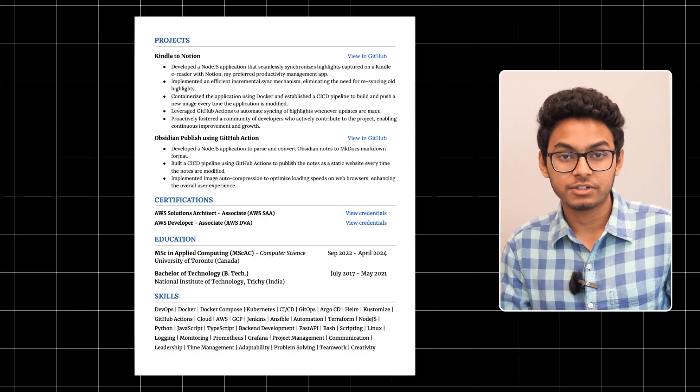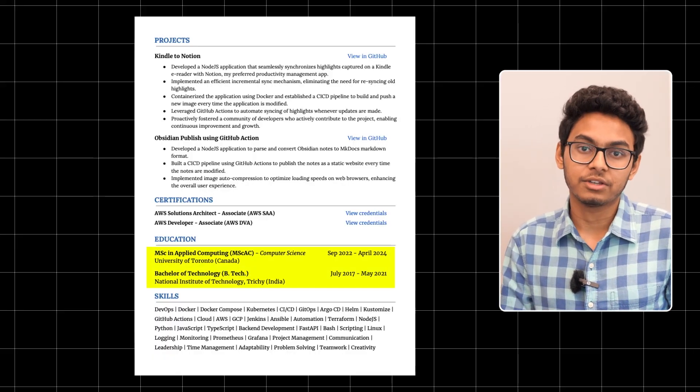The next section is education. Here, you can be selective and include what is actually relevant. For most professionals, mentioning their highest qualification is enough. You don't really have to mention high school details, as they take up space and don't really matter. Keep this section brief and allocate the space for other more important sections on your resume.